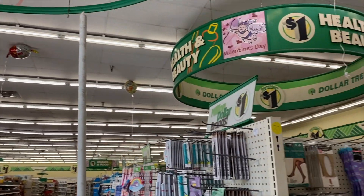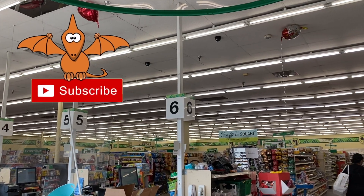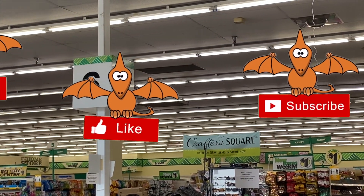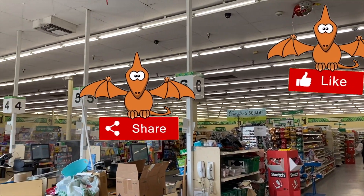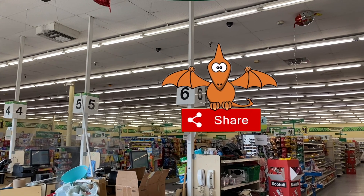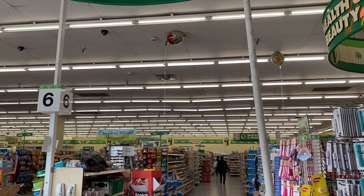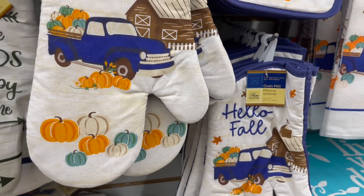We are here at one of my favorite Dollar Trees, hopefully we can find some hidden gems and some new items. Over here is the amazing Crafter Square section, so I'm super excited to go inside and see if we can find any new items. If you entered for that awesome giveaway, I will be announcing the winner in this video. I also have another Dollar Tree giveaway, so stay tuned — let's get started.